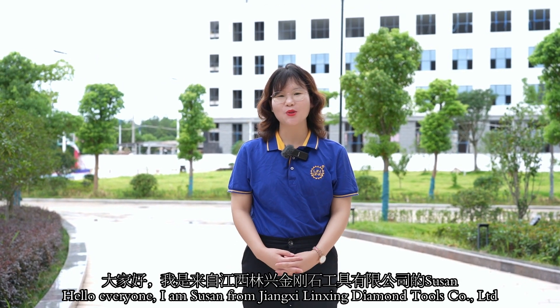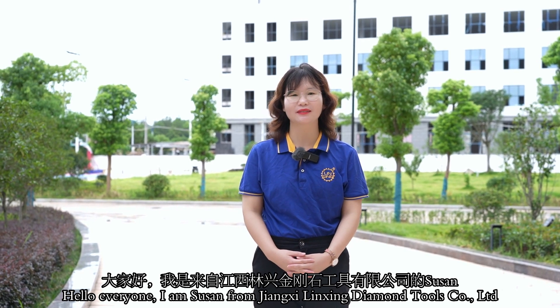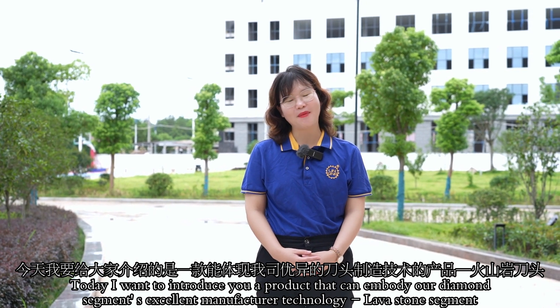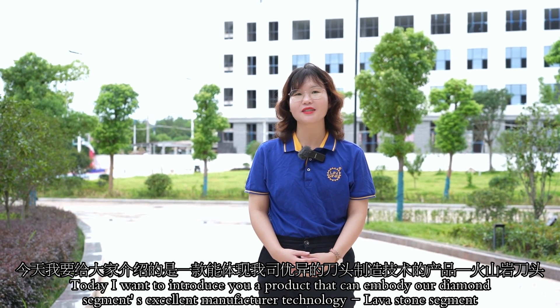Hello everyone, I'm Susan from Jiangxin Linshin Diamond Tools company. Today I want to introduce you a product that can embody our diamond segment's excellent manufacturing technology: lava stone segments.